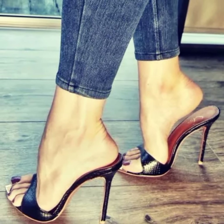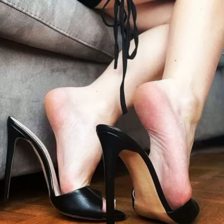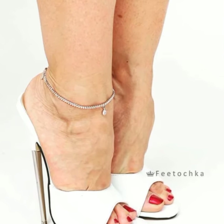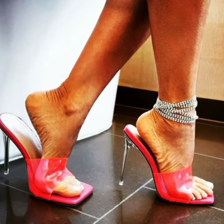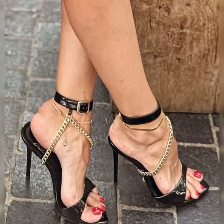Hey everyone, how are you? I hope all of you are fine and happy. Welcome back to my YouTube channel. Today I am talking about stiletto high heel sandals for women. Stiletto high heels are those super sleek and slender heels that add a touch of elegance and sophistication to any outfit.